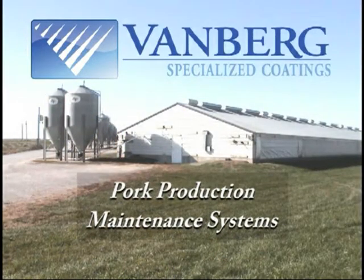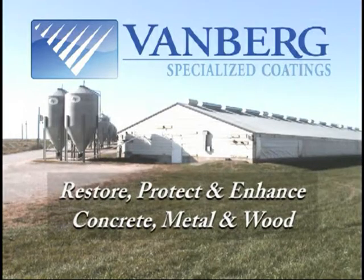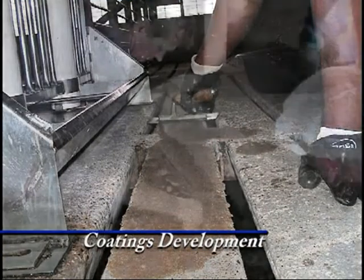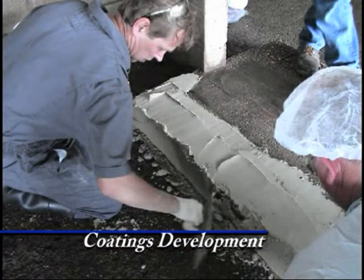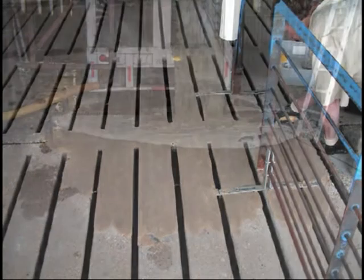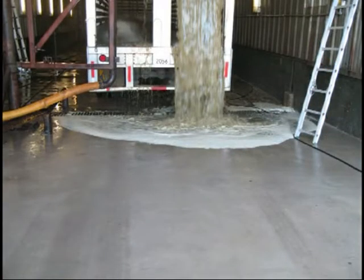Vanbrook Specialized Coatings offers a unique line of products to restore, protect, and enhance concrete, metal, and wood surfaces. Developed over 20 years, our coating systems combine application expertise and superior coatings formulations to achieve maximum results.